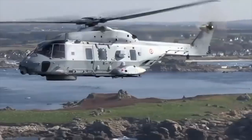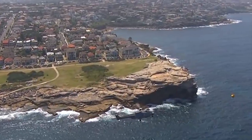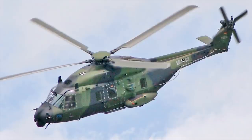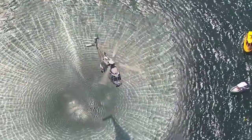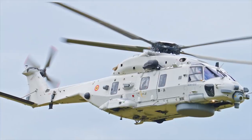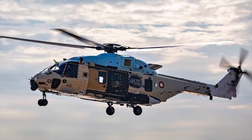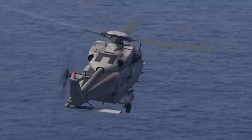NH-90 NFH. The NATO Frigate Helicopter (NFH) is one of two versions of the NH-90 twin-engine multi-role helicopter being developed by NH Industries. The other version is the NH-90 TTH Tactical Transport Helicopter. The NFH variant is being developed under Augusta leadership, and its advanced mission suite includes a 360-degree search radar, dipping sonar, forward-looking infrared, magnetic anomaly detector, and electronic surveillance and countermeasures systems. The primary missions of the NH-90 NFH helicopter are autonomous anti-submarine warfare and anti-surface ship warfare.